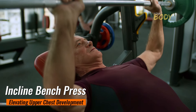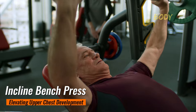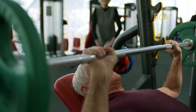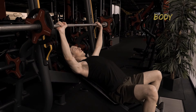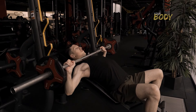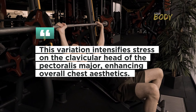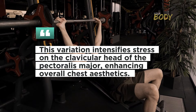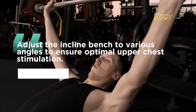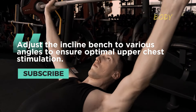Incline Bench Press: Elevating Upper Chest Development. The incline bench press places emphasis on the upper chest, contributing to a well-rounded and proportionate chest development. This variation intensifies stress on the clavicular head of the pectoralis major, enhancing overall chest aesthetics. Adjust the incline bench to various angles to ensure optimal upper chest stimulation.